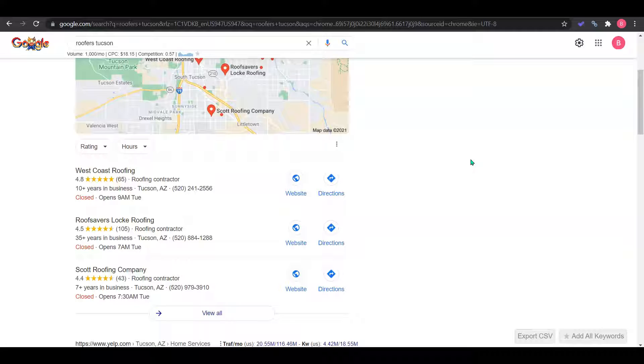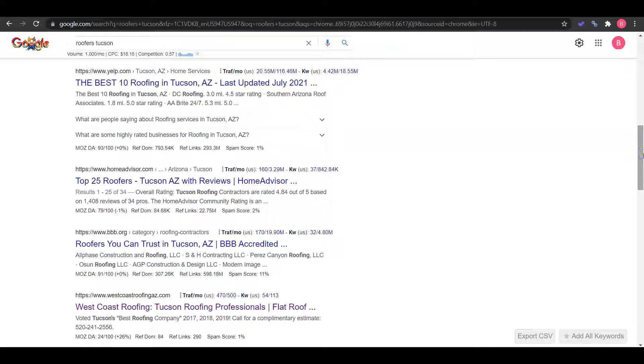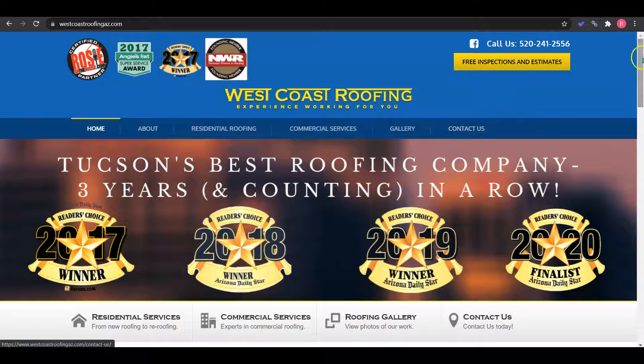Then you need to get things called citations. A citation is just an online directory like Yelp, Yellow Pages, White Pages, or BBB — there are thousands out there. You want to have your information on at least 100 directories, more than your competition, to start ranking in the top three. Now if we continue down, these are the organic search results, and the top five websites get rotated by Google in a 'Google dance' for the first place position. Your top ranking competitor is West Coast Roofing, both in the organic results and in the map pack.